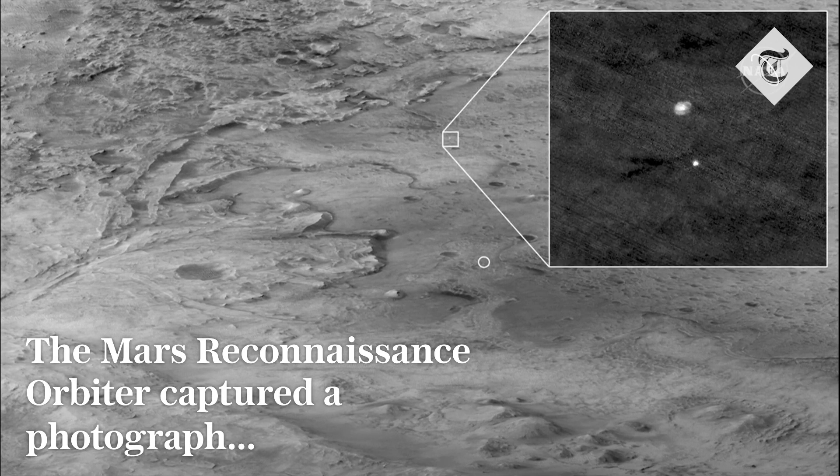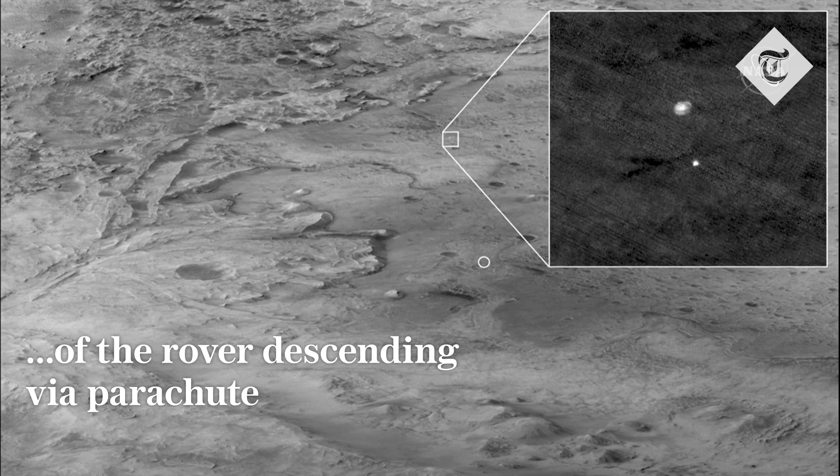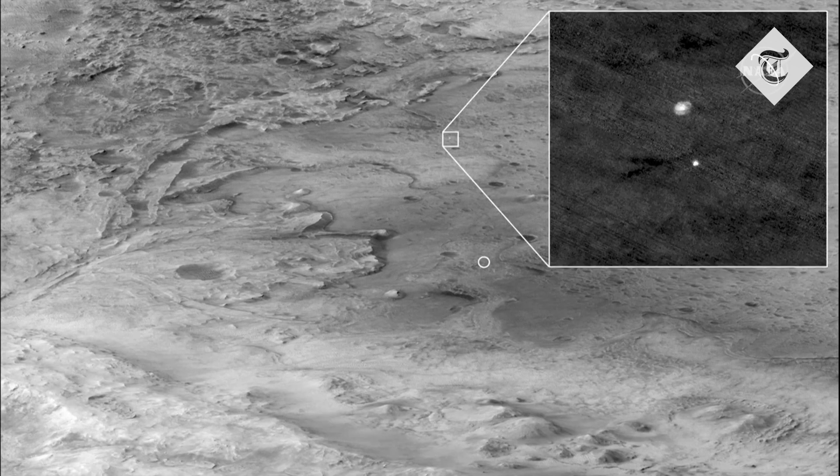This image was acquired by the Mars Reconnaissance Orbiter, or MRO, one of our orbiters that's orbiting around Mars. You can see here in the zoomed-in part of the image in the upper right, our spacecraft with a fully inflated parachute and hanging underneath it, our protective entry capsule.